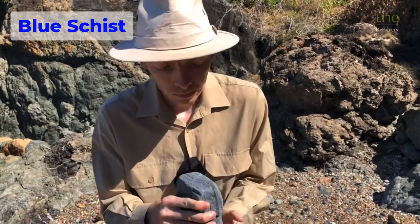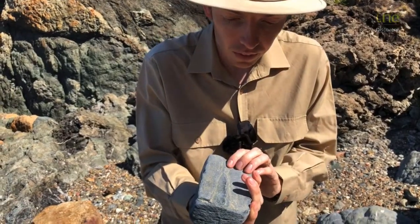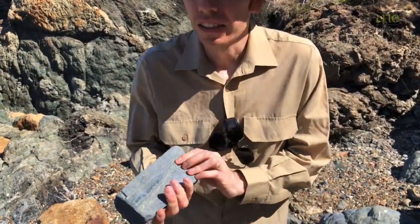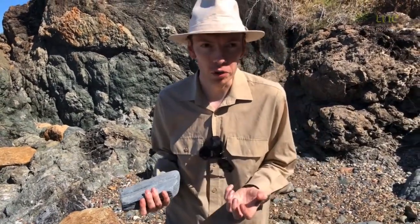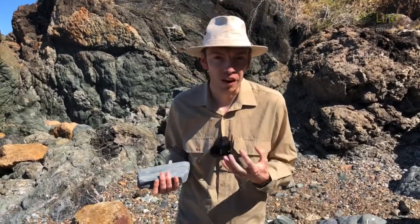Now, Blue Schist earns its name — it's quite blue in colour, and it's incredibly rare. Not because it doesn't form very often, but because of where it forms, it is really hard to actually find a piece.